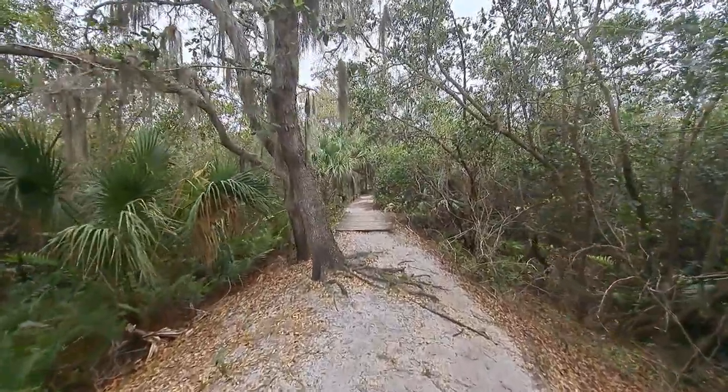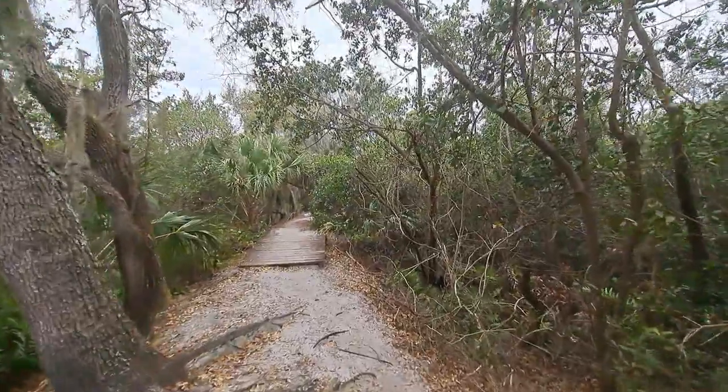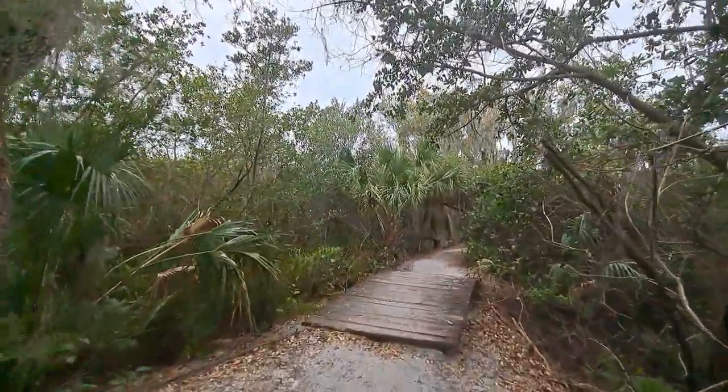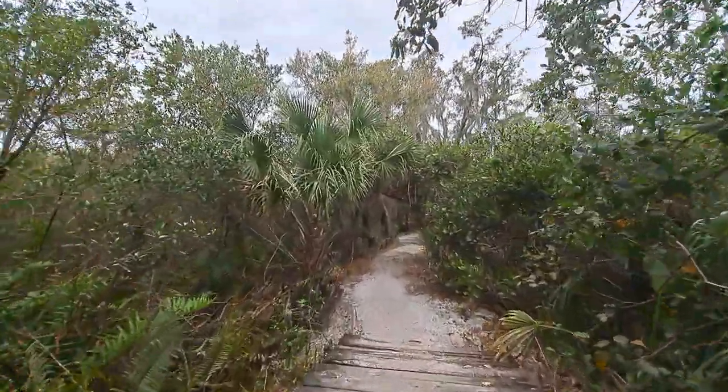Howdy, mates. Good afternoon. How are we all doing? Here's a part two video for today. I'm actually visiting another park that I've never been to, which is also over by Bradenton. We're visiting a site known as the Emerson Point Preserve.